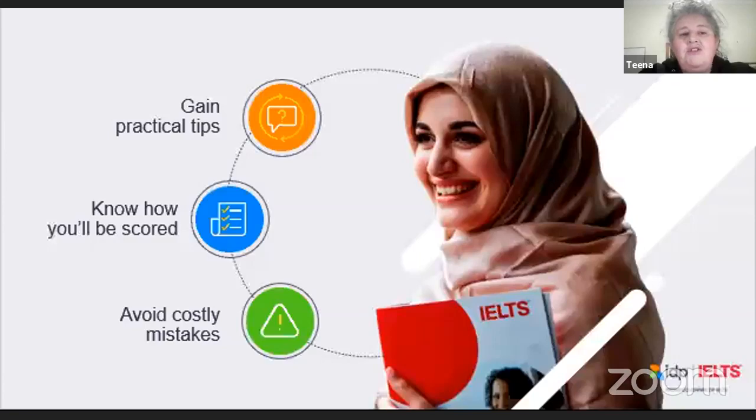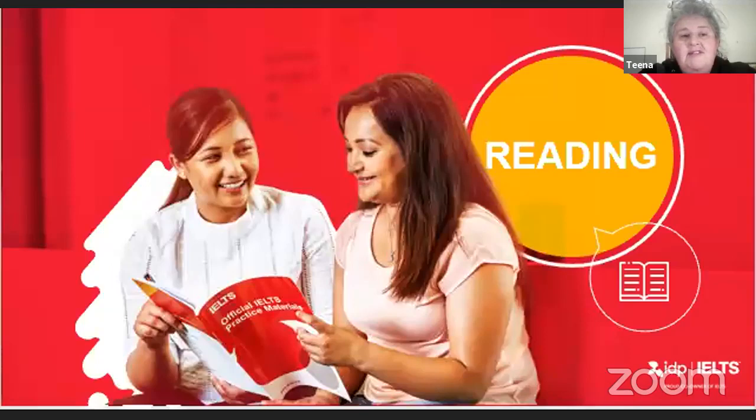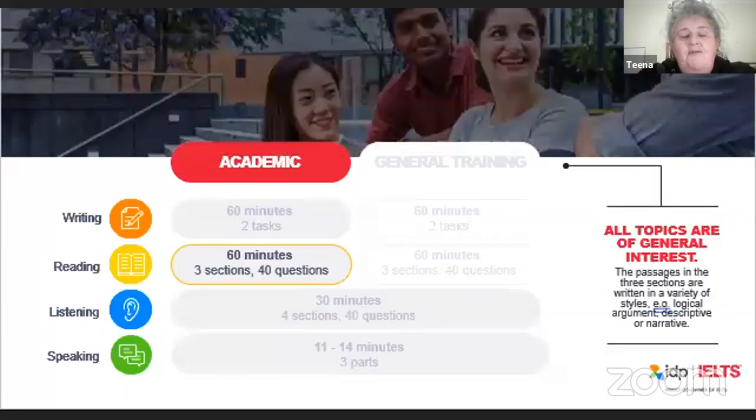In part of your preparation you need to be deciding which IELTS test you're going to take — the academic or the general training module. The only two differences between those modules is the writing and the reading test. Let's get into it and start by having a look at the reading test. If you do the academic test it runs for 60 minutes, there are three sections and you have to answer 40 questions.